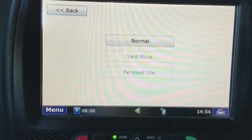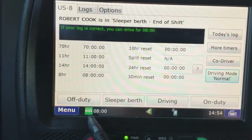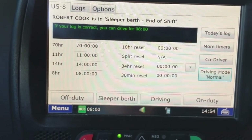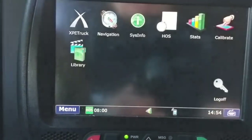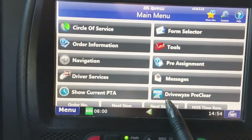That is personal conveyance in a nutshell. To exit personal conveyance, simply tap on Driving Mode, go back to Normal, and now it's back to normal — I'm green again and my clock will be counting down as usual.